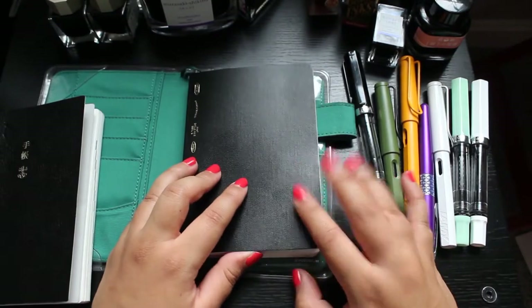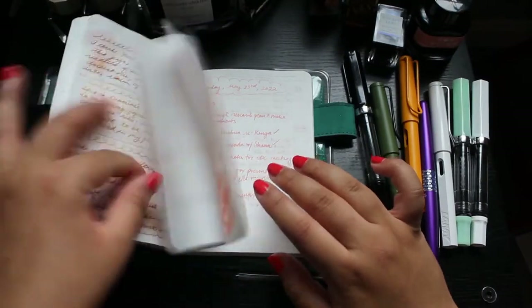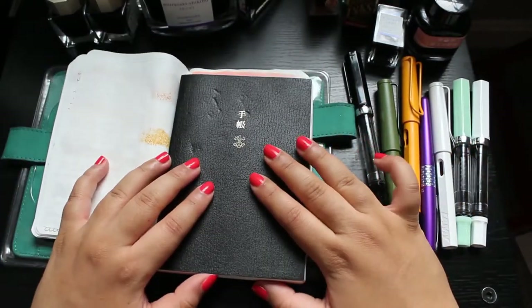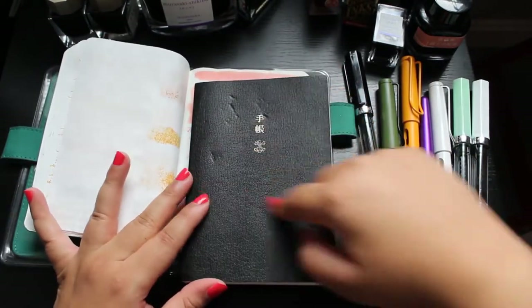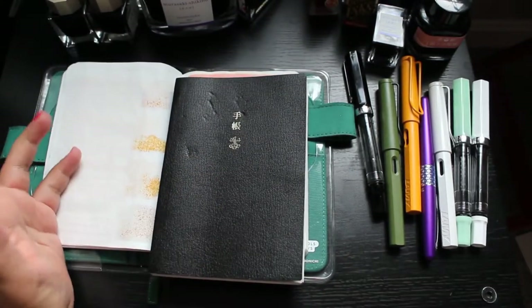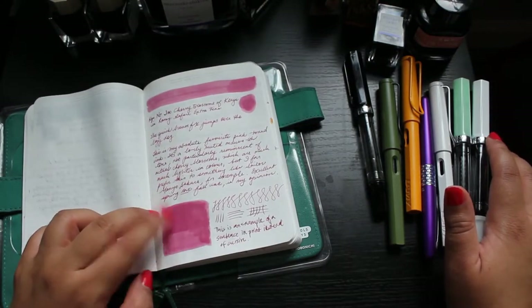Like an idiot, I decided to buy this Stalogy notebook instead as my daily planner or whatever the hell. And I hate it here. I have tested every single ink I own in this notebook, and not a single one of them sheens at all. I really regret not getting a Hobonichi again. I need to do a little bit of research to see if there are companies aside from Hobonichi that make A6 size notebooks with Tomoe River paper, but I'm never making this mistake again. Having spent a full year writing every single day on Tomoe River paper alone, I'm a spoiled bitch now. I'm never going back.